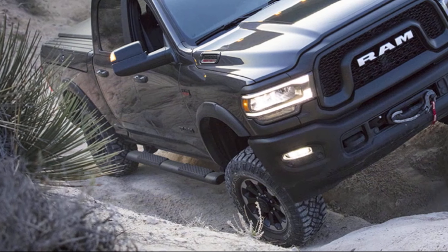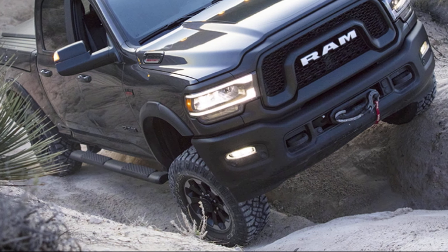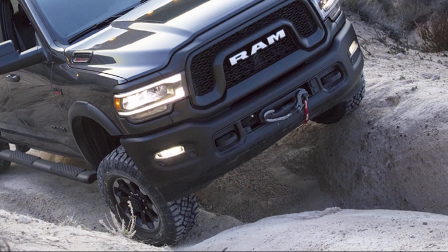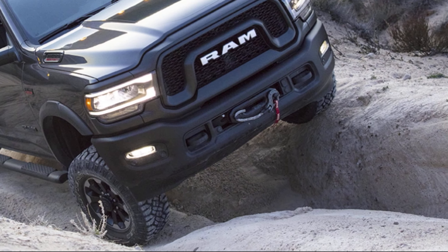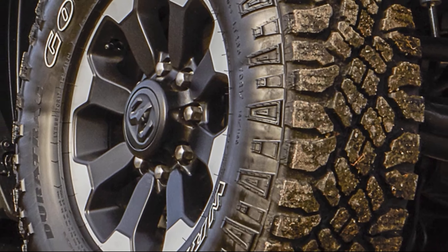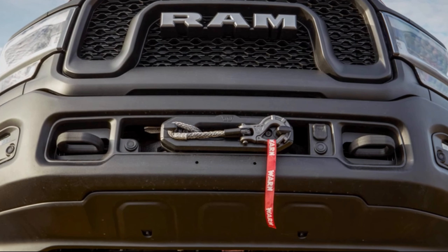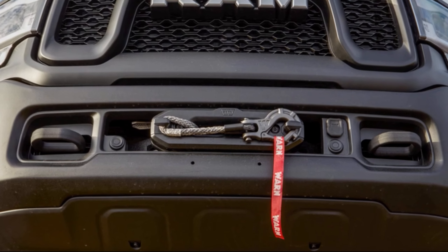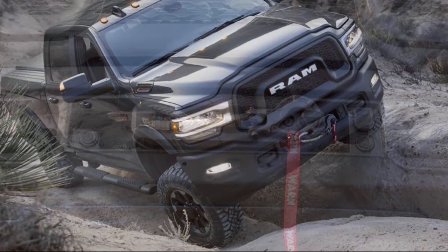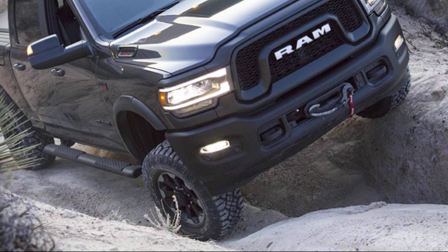High-pressure monotube Bilstein shocks and unique front and rear springs contribute to Power Wagon's rugged durability. TrueLock electronic locking front and rear differentials let you engage or disengage them depending on the terrain. Massive 33-inch off-road tires help Power Wagon tackle the toughest terrain, while the 12,000-pound capacity winch includes a handheld remote to help get you out of treacherous situations. Steel skid plates help shield underbody components from damage during severe off-road driving.